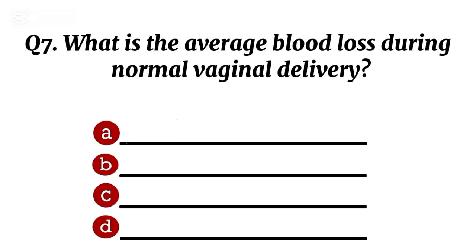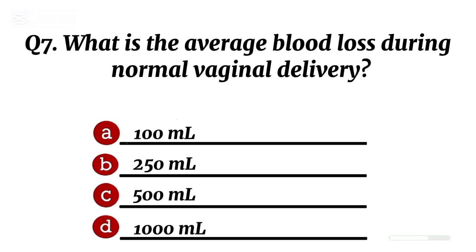Question 7. What is the average blood loss during normal vaginal delivery? Correct option C: 500 milliliters.